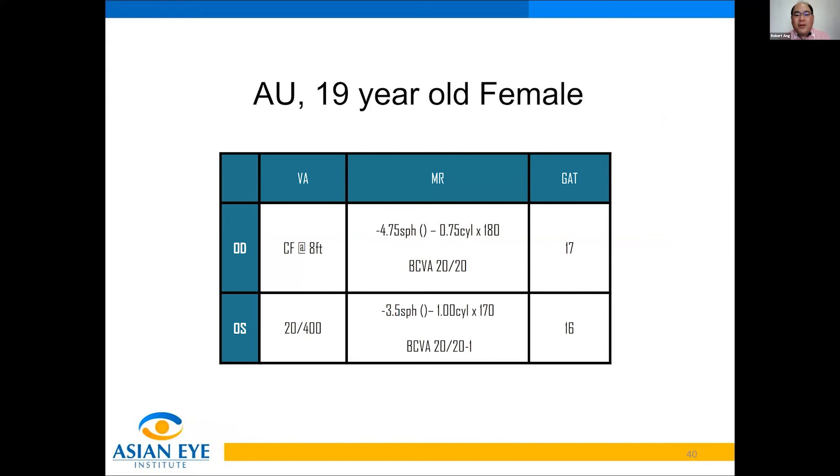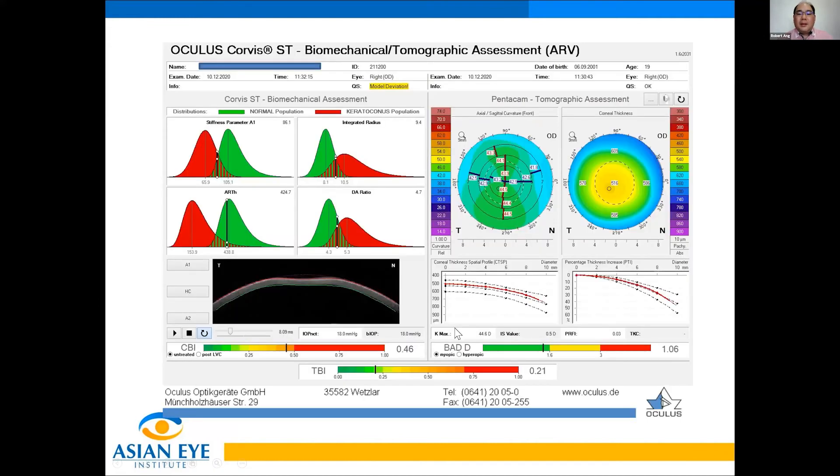The last case is a 19-year-old female who is a mild to moderate myope. This time I will not use my old machines for checking refractive surgery qualification — we will only use the Pentacam Corbis ST.